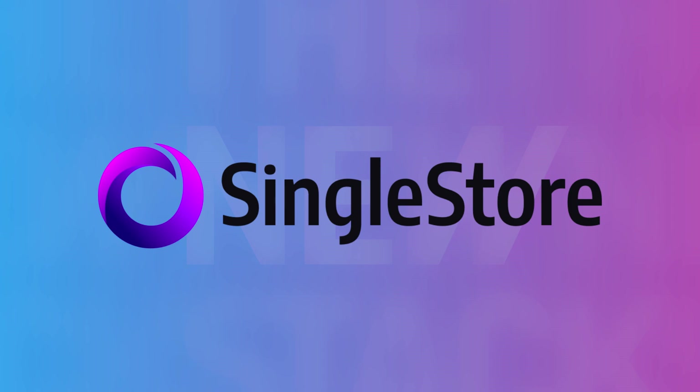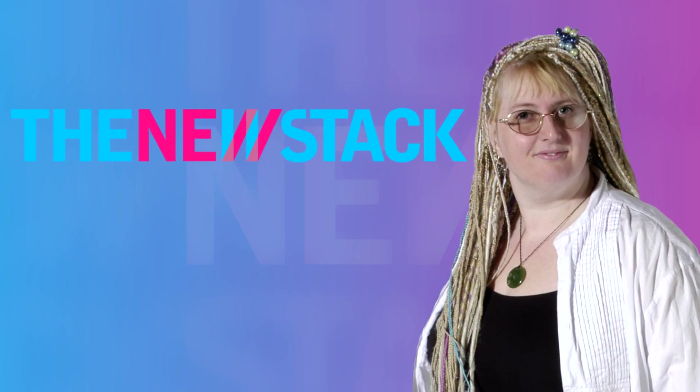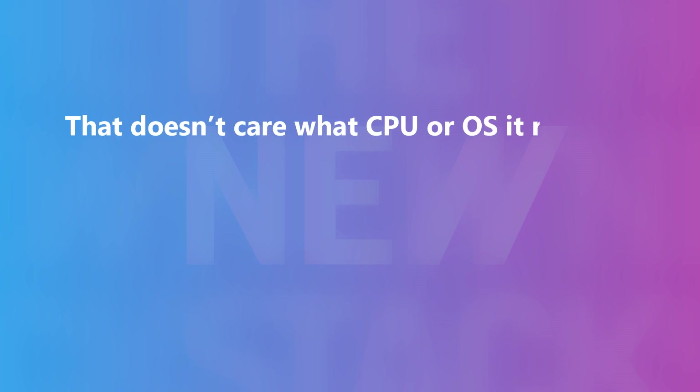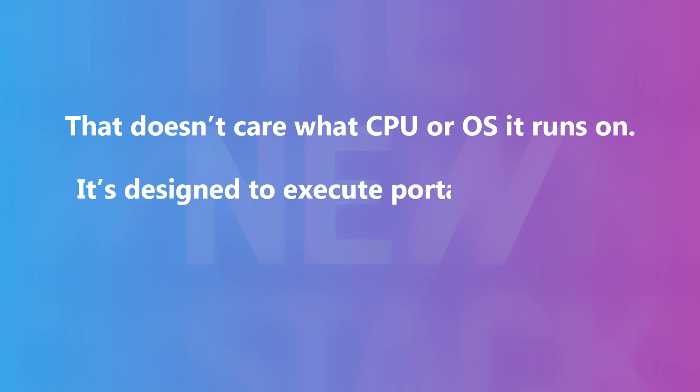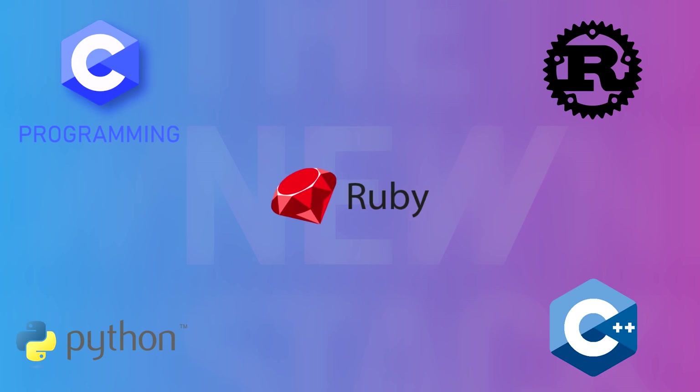The new hotness. SingleStore is a distributed relational SQL database management system that is now integrating support for WebAssembly. WebAssembly is a hot topic for those working in at-scale environments. New Stack writer Mary Branscombe describes WebAssembly as small, fast, efficient, and very secure stack-based virtual machines that don't care what CPU or OS they run on. It's designed to execute portable bytecode compiled from code originally written in C, C++, Rust, Python, or Ruby at near native speed.